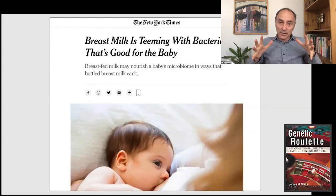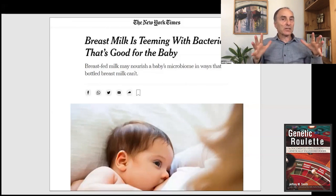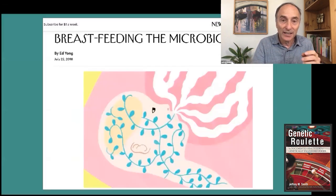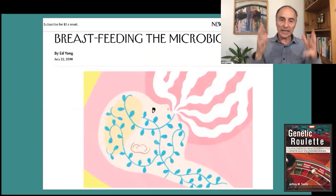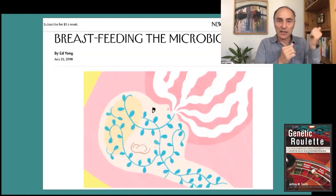Now their microbes can digest milk. So they get inoculated in the birth canal. About 30% of their microbiome comes from breast milk. The skin around the nipple gives about 10% of the microbiome to the baby. So they're getting it from the milk, from the birth canal, from skin contact — some say the placenta as well.